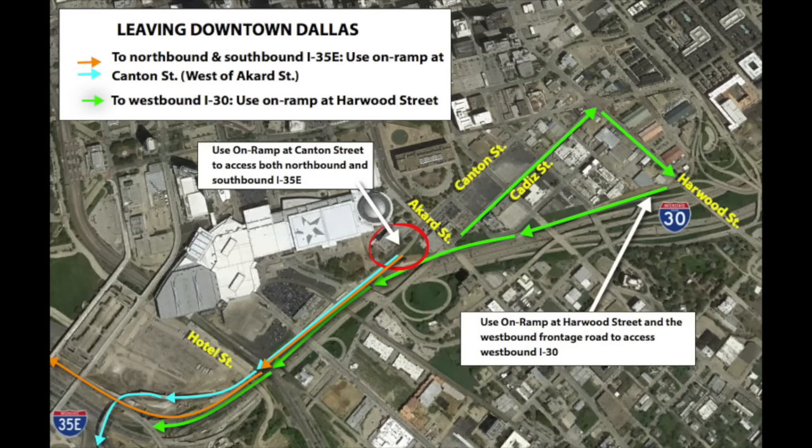The detour to Harwood Street that's currently in place to enter westbound I-30 will remain the same.